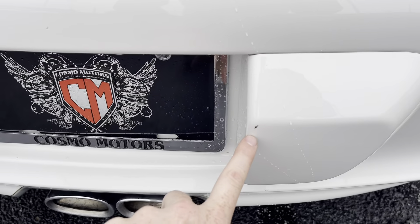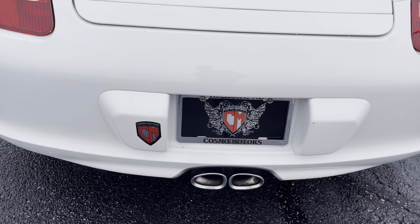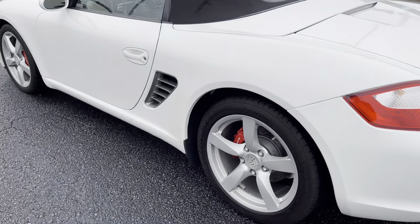One little tiny spot right there I just noticed. This is dirt — looks like that could be buffed off. Super clean.